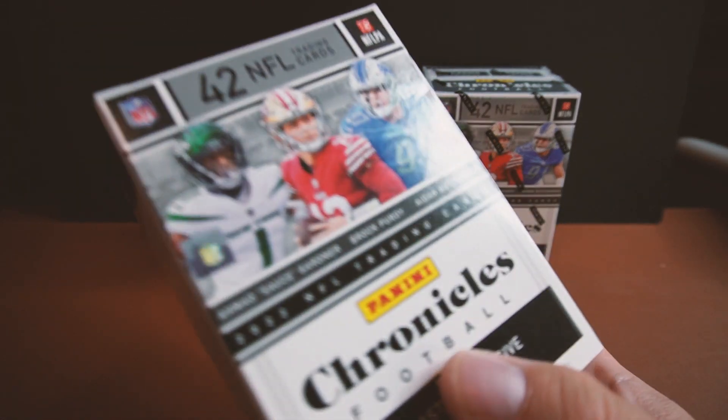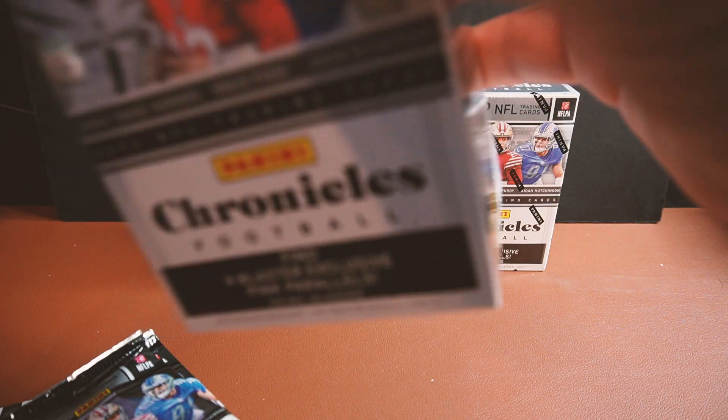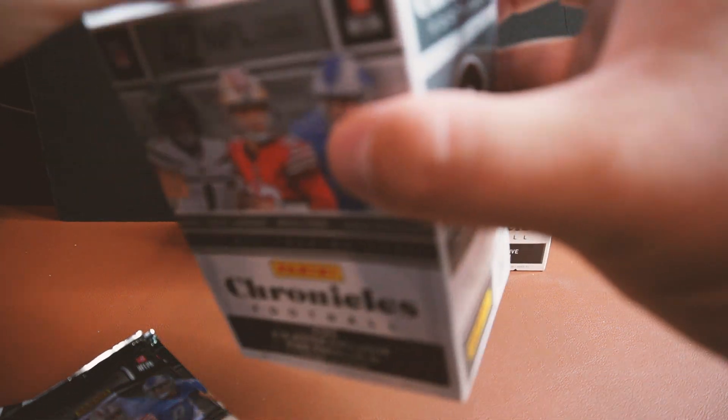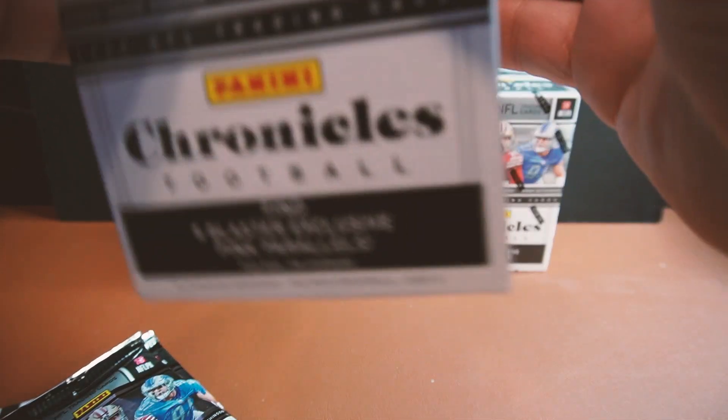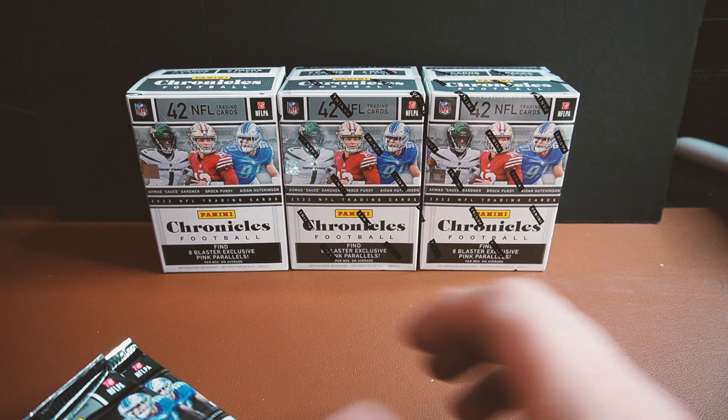We're going to be looking for autos, numbered cards, and the prism blacks among other things. These also have the Photogenic cards, which I don't think were available in 2021, so it'll be cool to get my hands on a few of those. These will also have those retail-exclusive pink parallels, and you'll see those on the inserts as well as the bases.